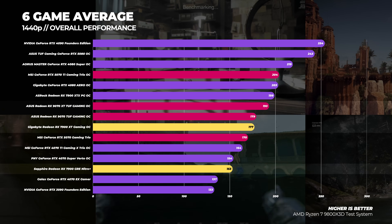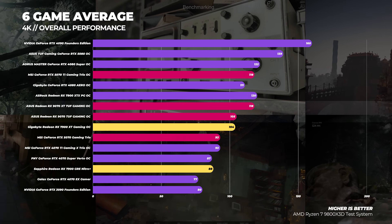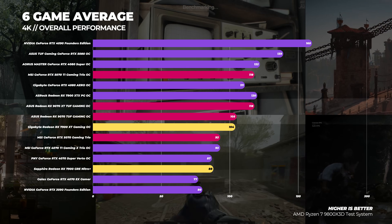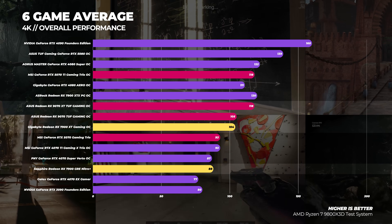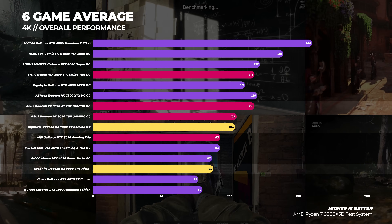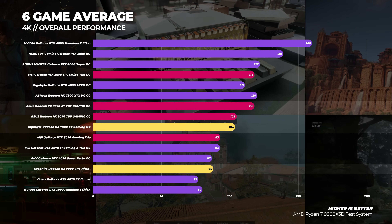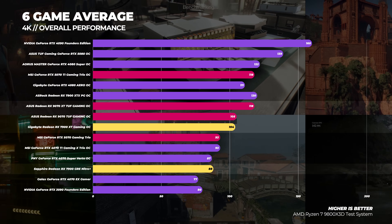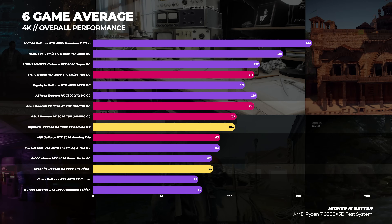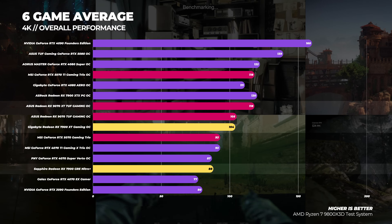The 7900 XTX is still going strong here for AMD. At 4K, the Radeon RX 9070 is about 13% faster than the 5070, around the same performance as the 7900 XT, and about 19% faster than the 7900 GRE. The 9070 XT shares the same performance as the 5070 Ti — around 27% faster than the RTX 5070, 13% faster than the 7900 XT, and 34% faster than the 7900 GRE.